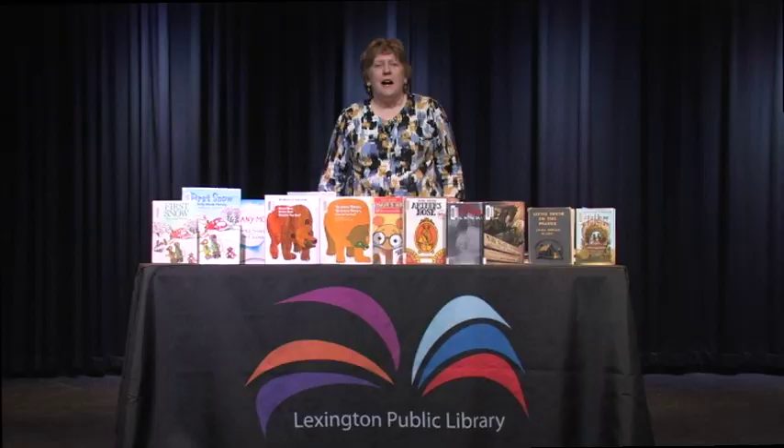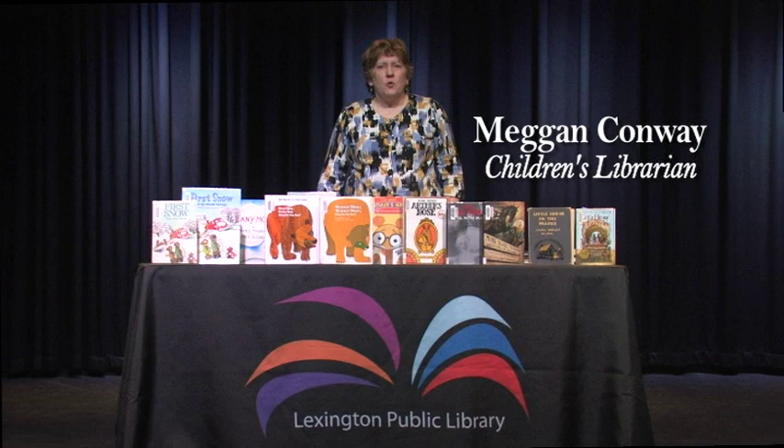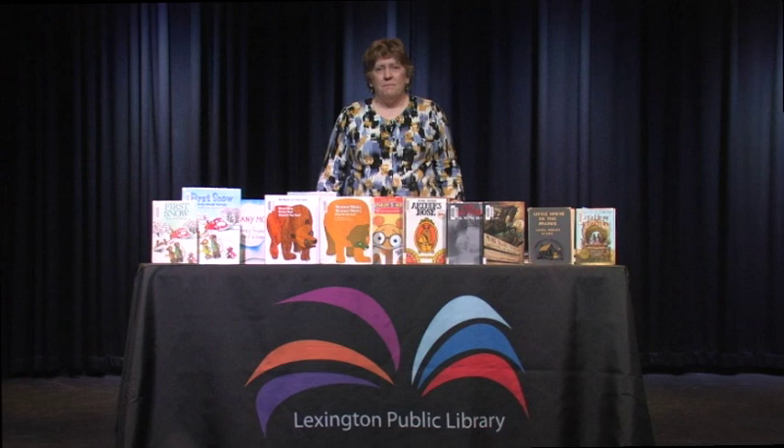Hi, I'm Megan Conway. I'm a children's librarian at the Tates Creek Branch Library, and I've been a children's librarian for a little over 25 years. In that time I've seen books come and go and come back again, and that's what I want to talk to you about today.